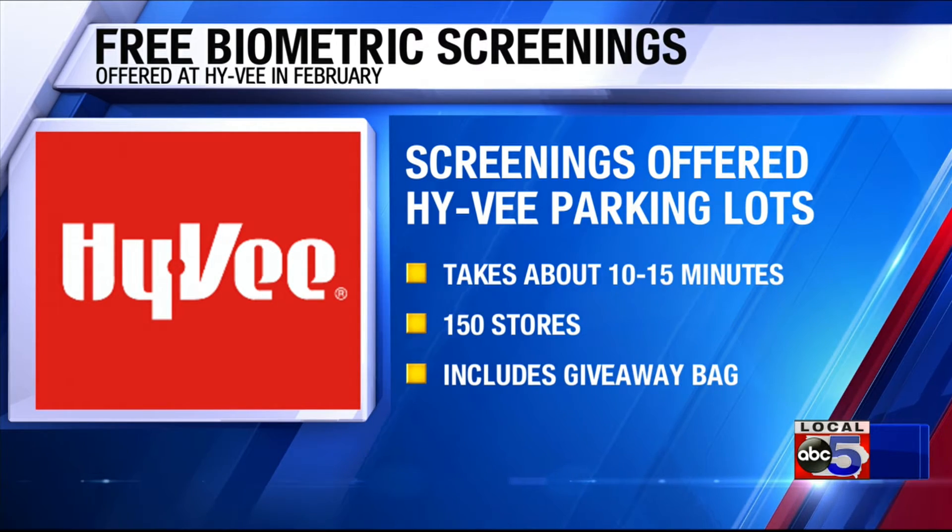There are 150 stores participating in this, and participants also get a free giveaway bag — so that's a pretty great result, getting some free stuff to walk away with.